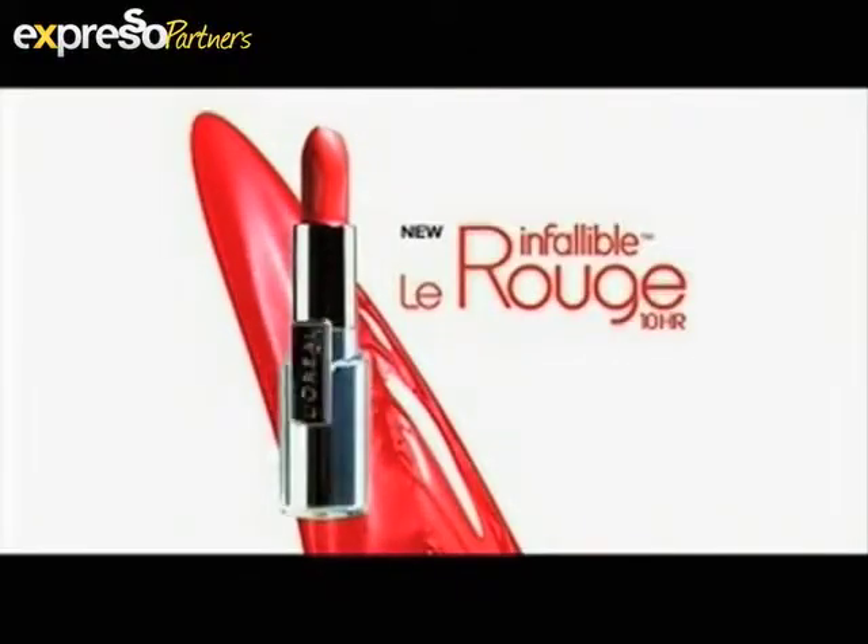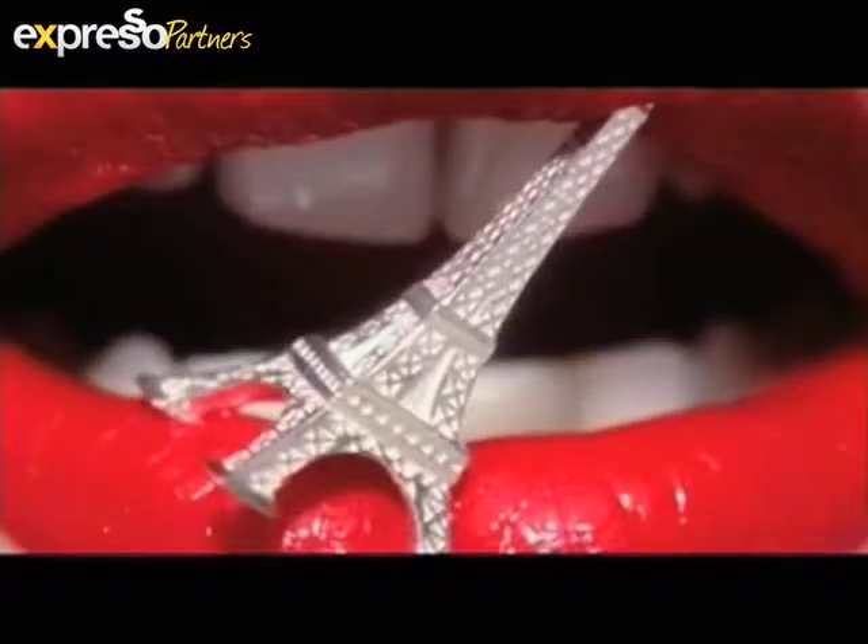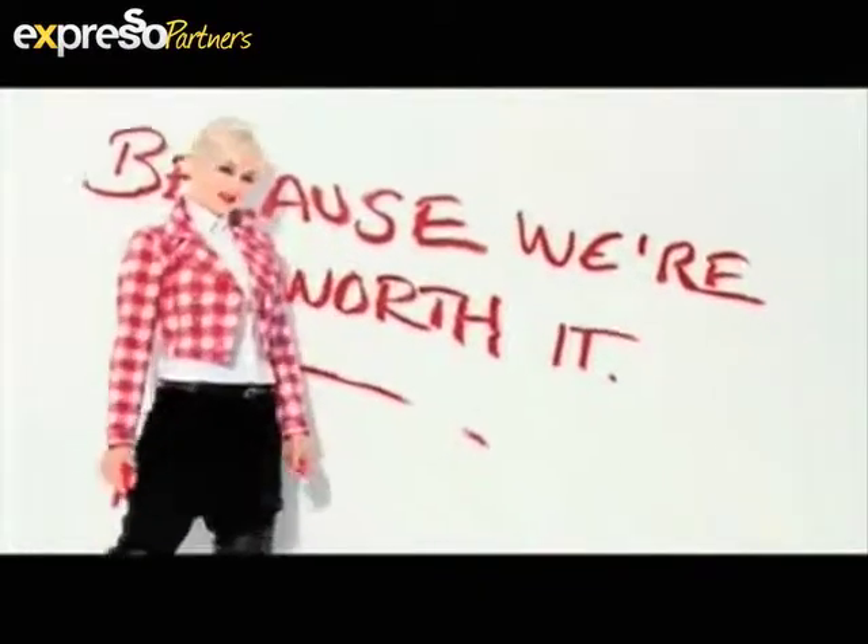New 10-hour infallible Le Rouge. Do you feel it? Only from L'Oréal Paris. Because we're worth it.